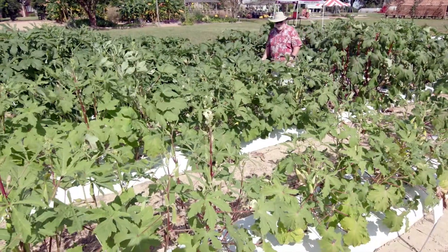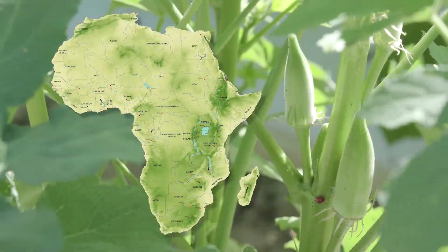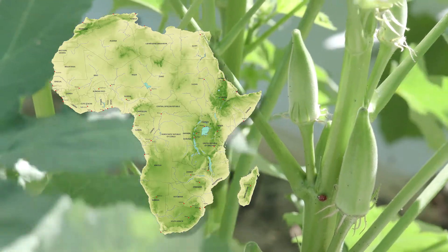Okra is a plant that's synonymous with vegetable lovers in the south, but it evolved in northern Africa, and it's believed the first okra seeds were brought to North America by African slaves.